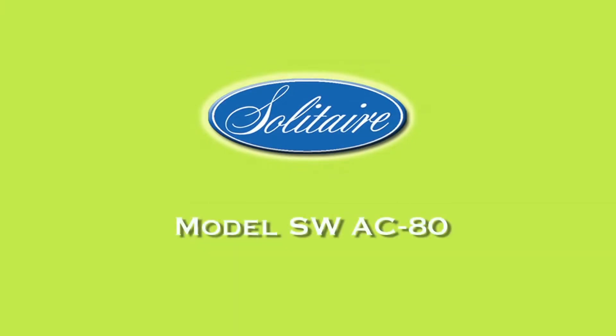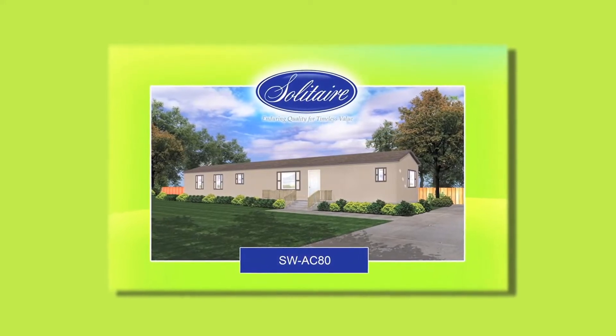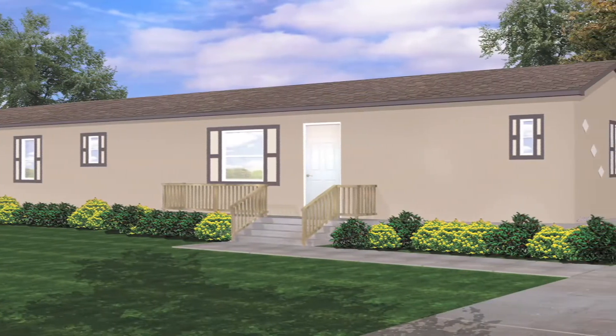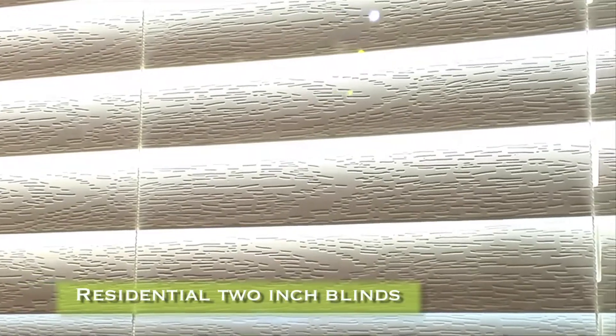Solitaire Home SWAC80. This gorgeous 3-bedroom, 2-bath home features a beautiful exterior. The vinyl double-pane tilt-in windows are finished out with color-coordinated trim. The home has residential 2-inch blinds.